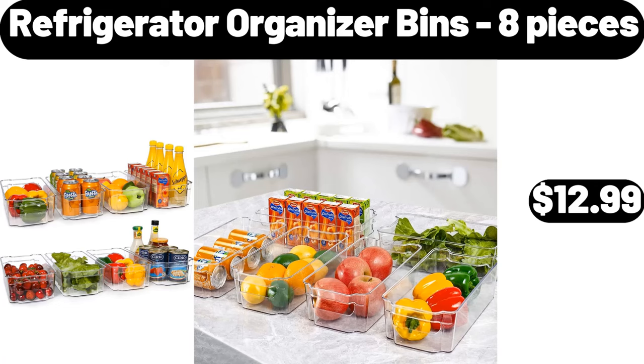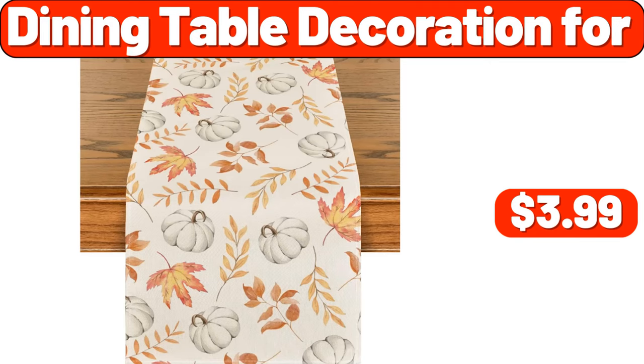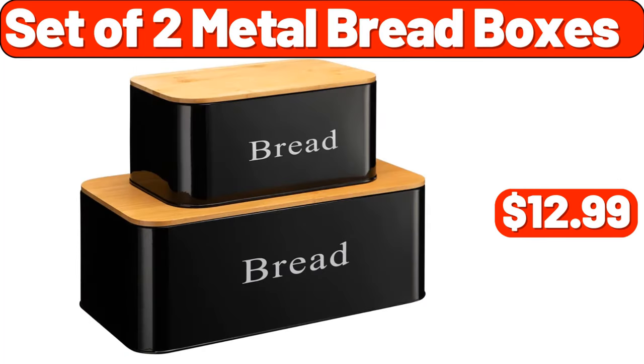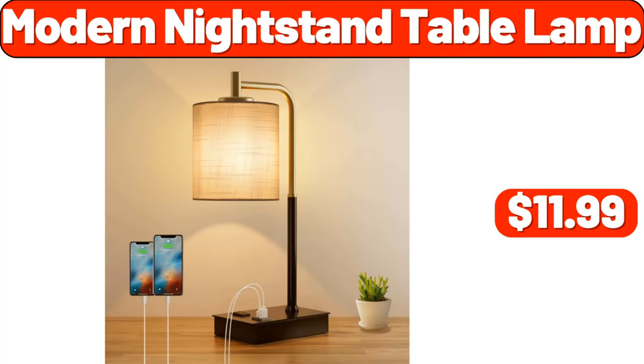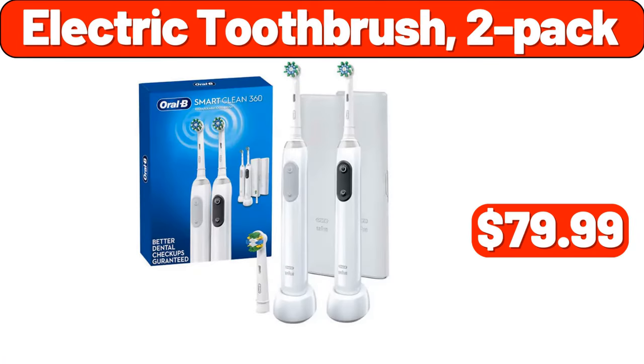Dining Table Decoration 4, $3.99. Set of 2 Metal Bread Boxes, $12.99. Under $2.99. Modern Night Stand Table Lamp, $11.99. Emporium Electric Toothbrush 2-Pack, $79.99.